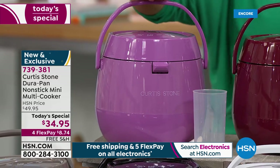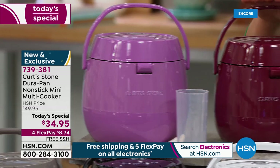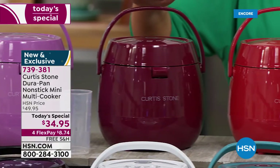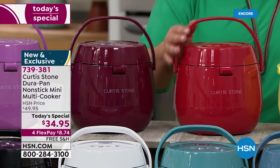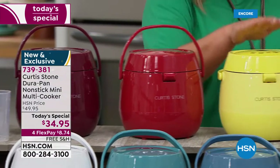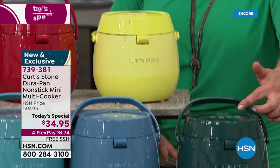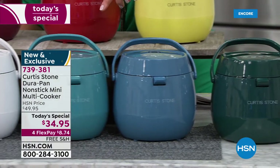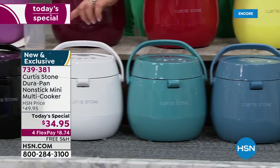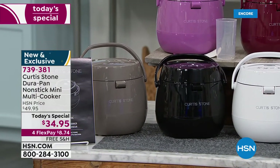Right up on top is the lavender. We also have two red choices - cinnamon and a brighter cherry. We also have a yellow, a green, a slate blue, a turquoise blue, a white, a black, and stone gray. You get your user guide with five recipes. It's $34.95 today.